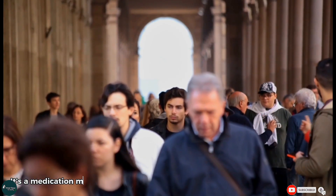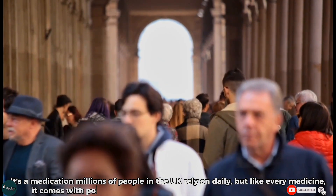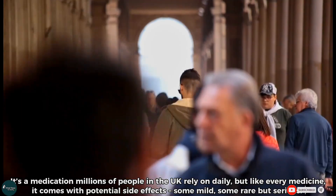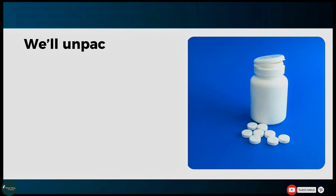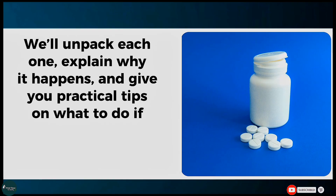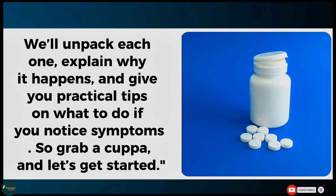It's a medication millions of people in the UK rely on daily, but like every medicine, it comes with potential side effects — some mild, some rare but serious. We'll unpack each one, explain why it happens, and give you practical tips on what to do if you notice symptoms. So grab a cuppa, and let's get started.